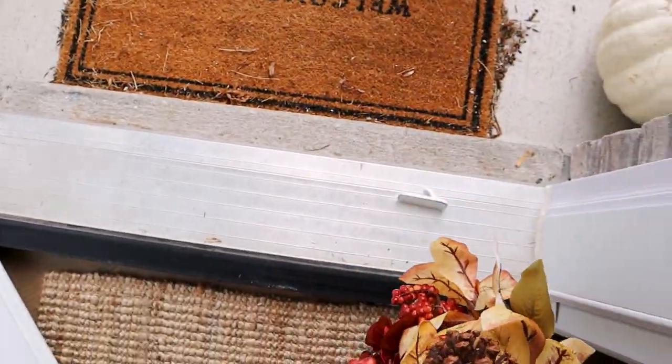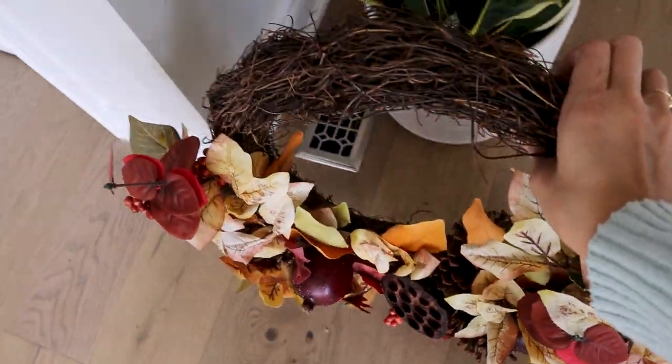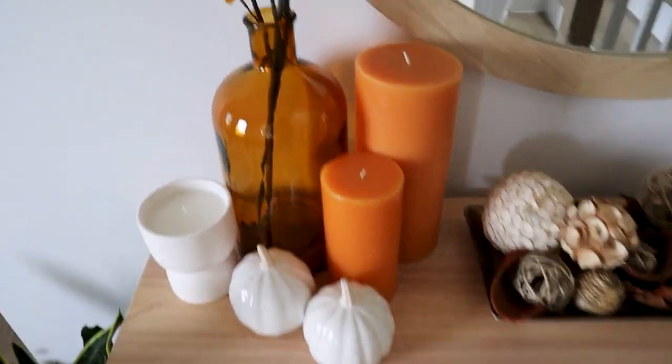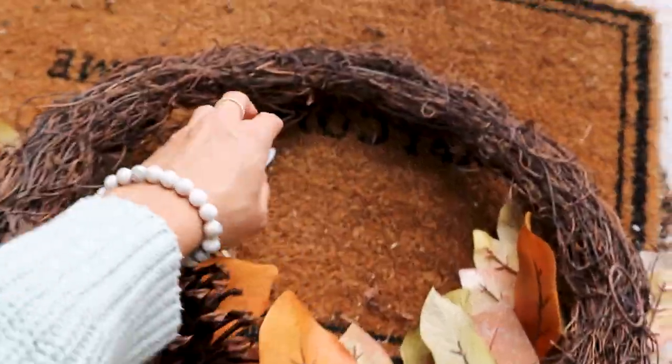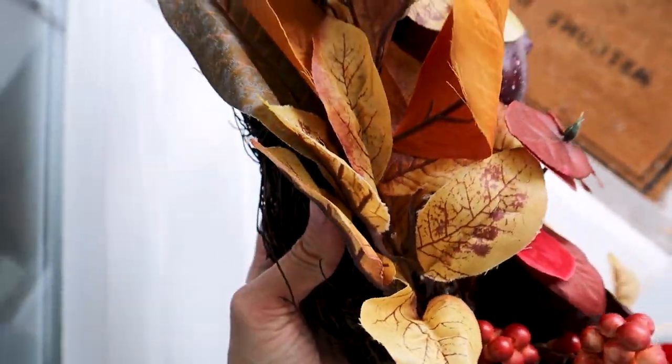The wreath fell off! The Command hook said it holds up to three pounds and there's no way that wreath is more than three pounds. It says 'damage-free hanging, holds strongly, removes cleanly' — I even cleaned the window before putting it on. Oh wait, you have to hold for three seconds and then wait one hour before using — oops! Didn't know that. I also added the orange candles to the display. I'm not sure if it's too much — leave me a comment below, any designers! Sadly the wreath fell again — I'm going to have to get a bigger hook.